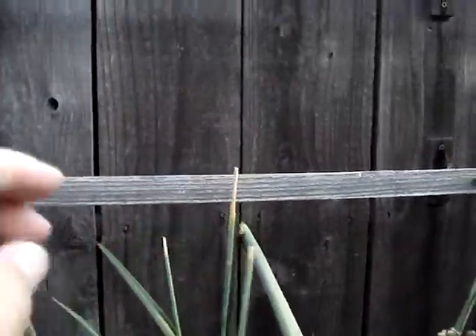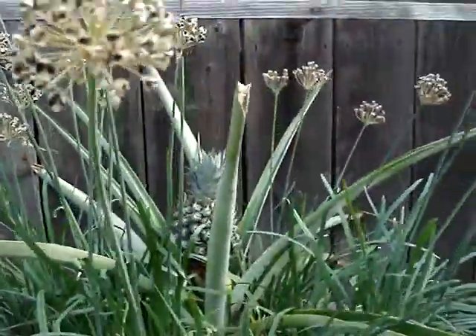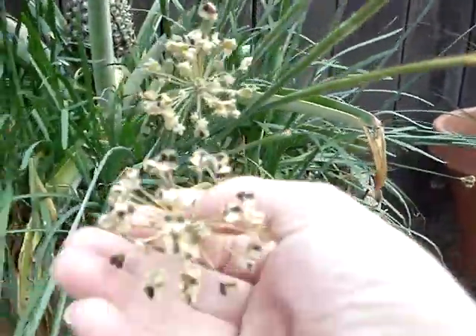If you notice, I cut a lot of them off already, letting them dry up for the seeds. You may need some garlic chives seeds.